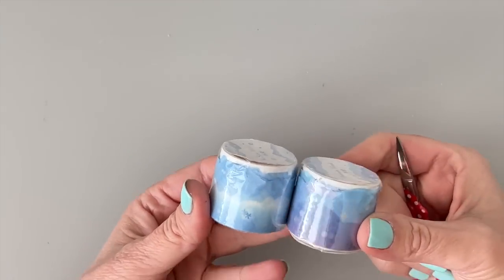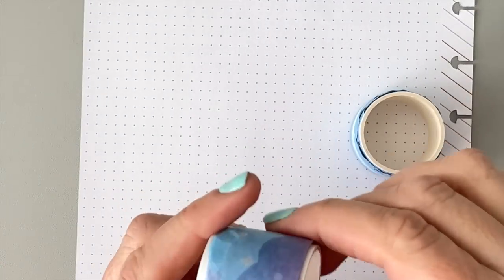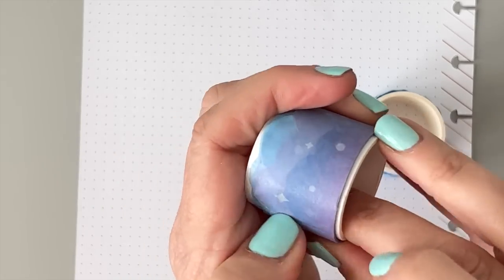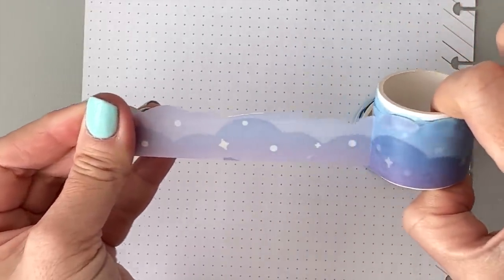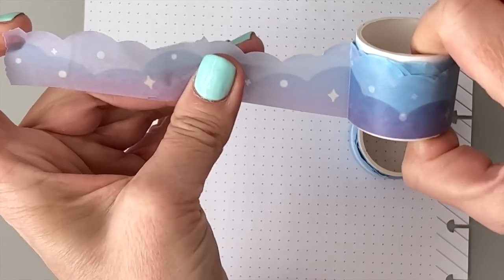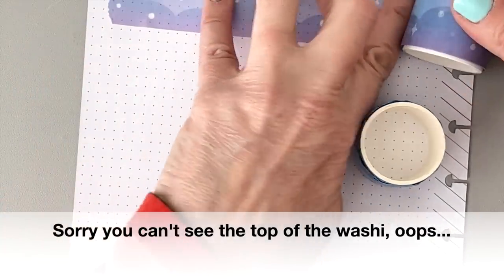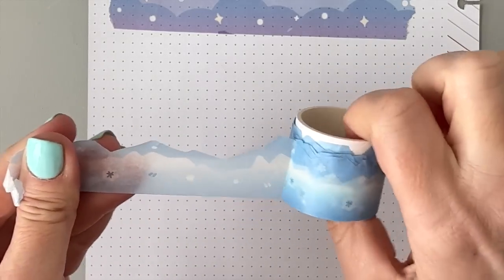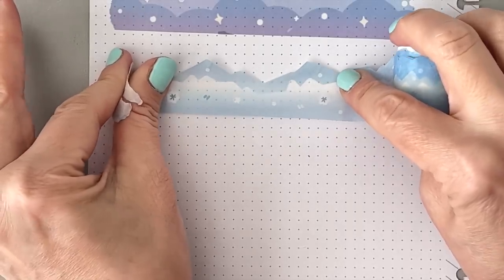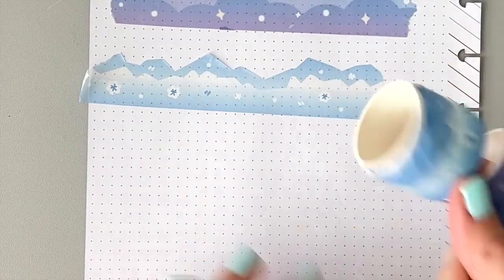I ordered some washi tape — I think I only ordered one. Each of these is $1.98. This one is called Dream. I actually ordered Clouds, but maybe they were out of stock. I thought this washi tape was cool because it's cut out differently at the top — it has a shaped edge. This one is called Dream and this one they call Ice Cream — it does have an icy vibe. Isn't this cool? Look how it's cut out — it's so fun. Something you could put on the bottom of your page or in the middle to break things up.